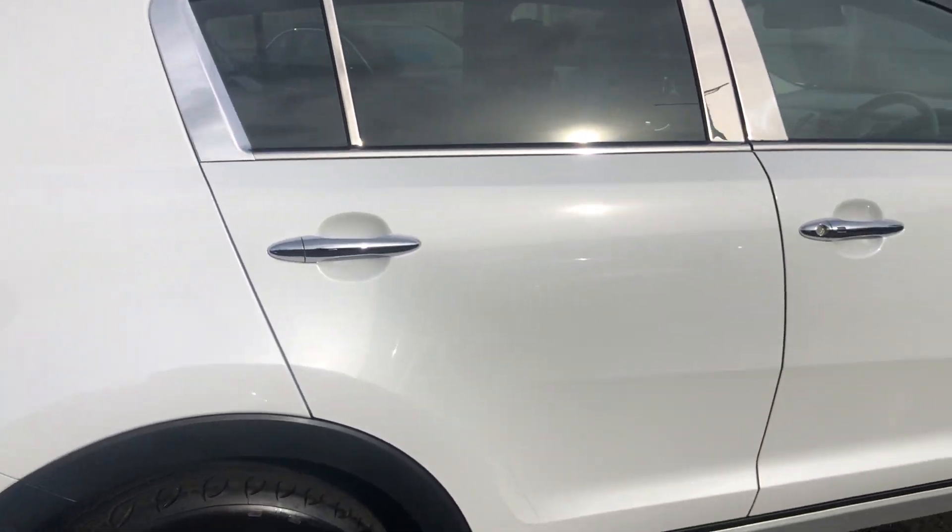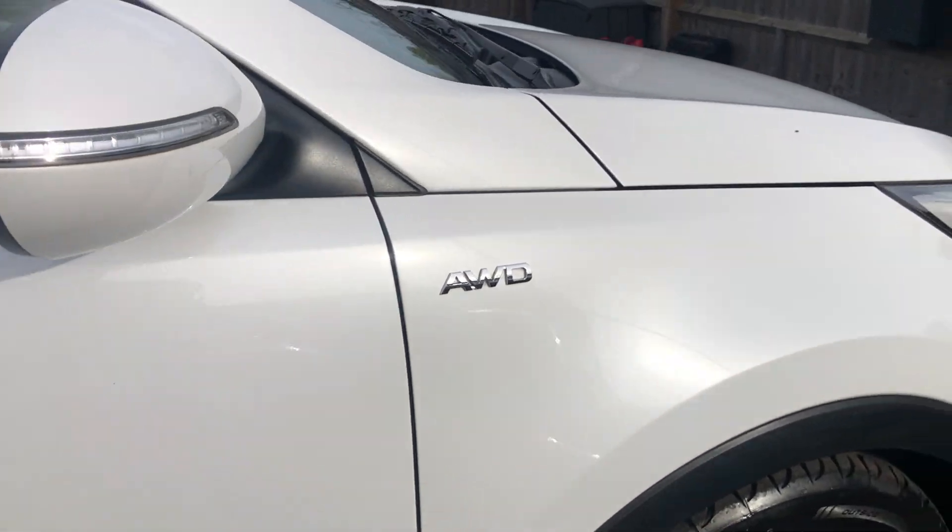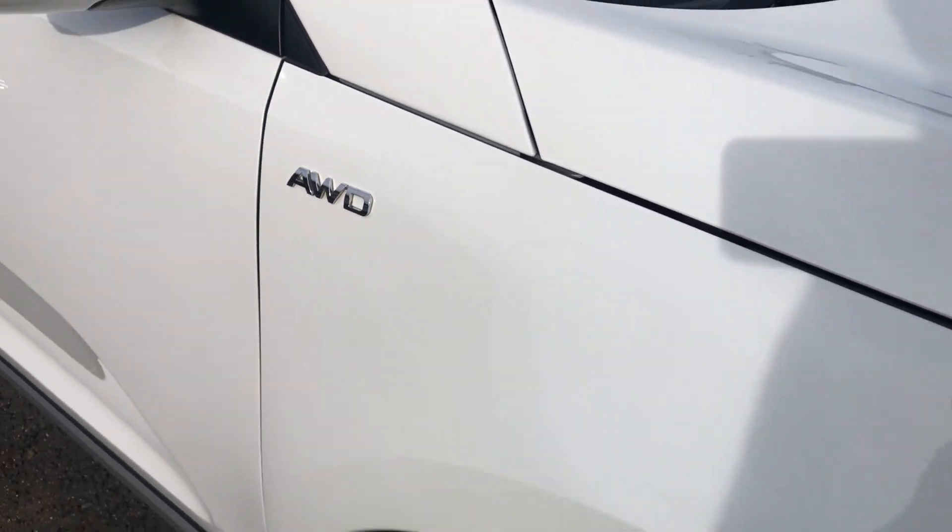Really nice pearlescent paintwork — it looks great in the sun with a nice metallic fleck.